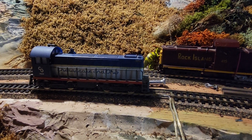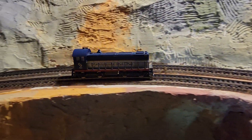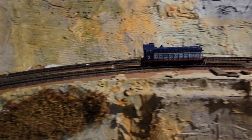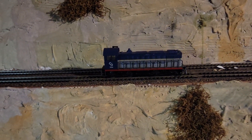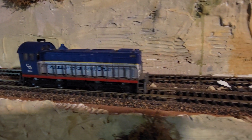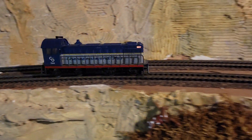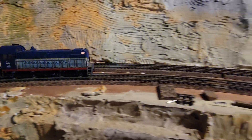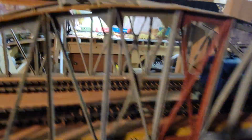Let us see the Chesapeake and Ohio. Oh my gosh — 50 years ago, Christmas morning, Little Christmas. Oh my gosh, it is back. You don't understand. This is incredible. I've got to clean the wheels a little more, probably need a new traction tire. I'm not going to risk her around the whole layout — this is too precious a locomotive.